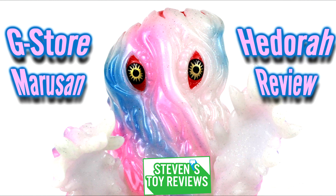So today we're going to be taking a look at the Godzilla Store Limited Marusan Hedorah, Godzilla Sandpo Godzilla Store TV Edition Marusan Hedorah at Godzilla Festival 2021. Or in the title, Godzilla Store Limited Marusan Hedorah.